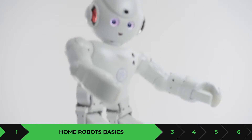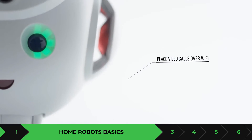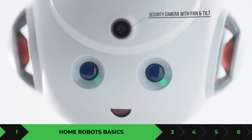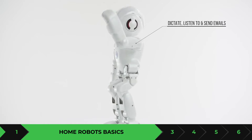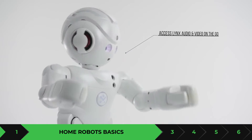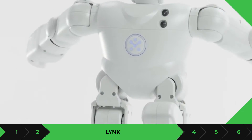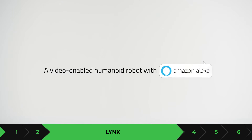Today I'm going to dive in and let you guys know the five best home robots that you can purchase. I'll let you know the features, how much they cost, and what they can do. All the links are in the description — head over there and click on the one you want to purchase. The first one is Lynx, an Amazon Alexa-enabled robot.